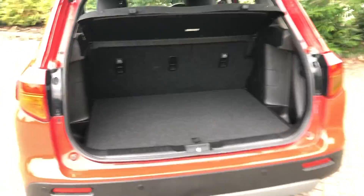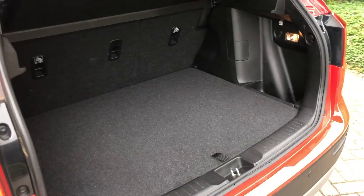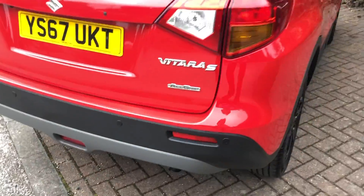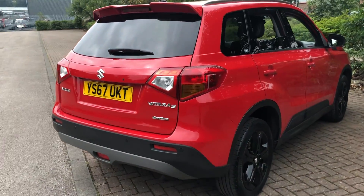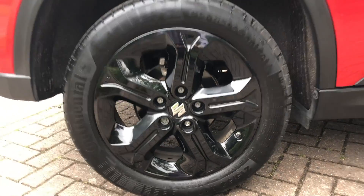Going into the boot — nice and lots of space. Super clean. There's a little hidden thing there to store anything else that you might need to. This model also came with black alloy wheels.